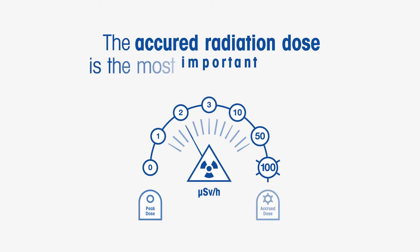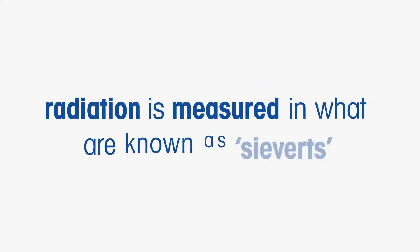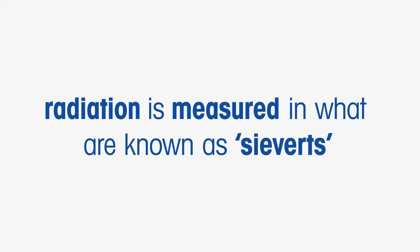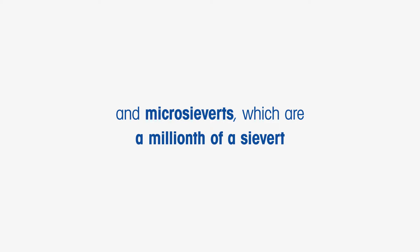The accrued radiation dose is the most important measure. To control and monitor radiation levels, radiation is measured in what are known as sieverts, a measurement named after Professor Sievert who studied the effects of radiation in depth. Where radiation is present in medical or industrial environments, humans are usually only allowed to be exposed to very low levels. So to measure these, the sievert unit is often divided into smaller units, such as millisieverts, which are a thousandth of a sievert, and microsieverts, which are a millionth of a sievert.